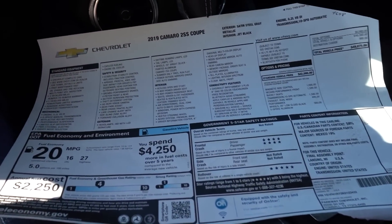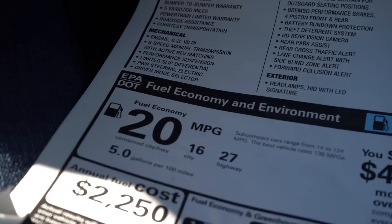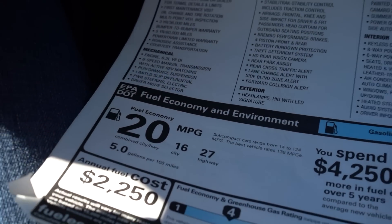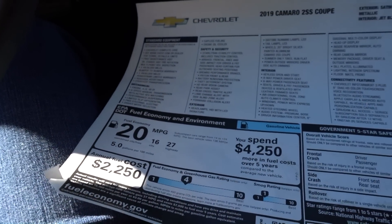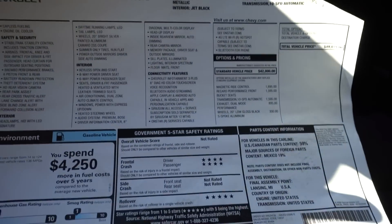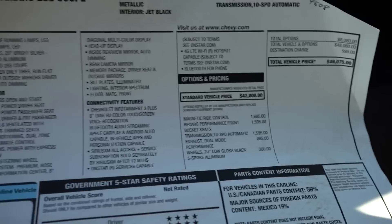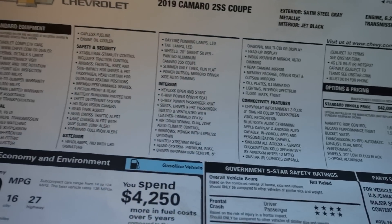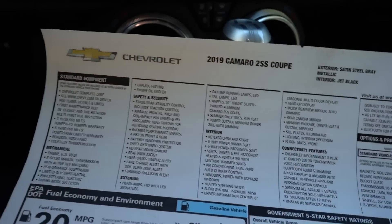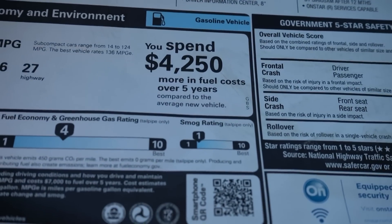Let's take a look at the window sticker together. First thing that stands out to me: 27 miles per gallon highway — that's pretty incredible — and an average of 20 mpg in a V8 muscle car. The total vehicle price is $49,000. Like I said, this one has a lot of options and it is a 2SS, so this is about as optioned as you'll get. There's about $6,000 in options on top of everything that already comes with a 2SS, like the heads-up display, Bose sound system, and the lighting.